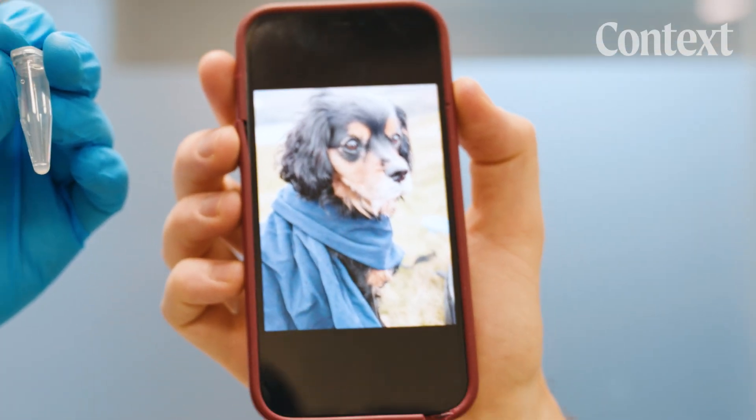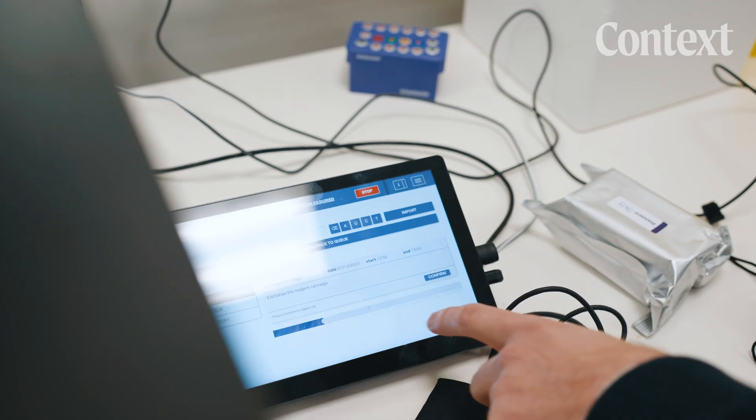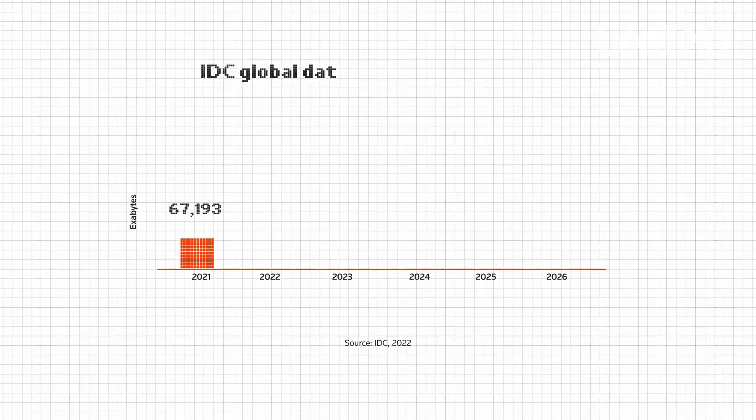Thomas is going to turn this photo of Theo into DNA. So once this is done processing, we will have a vial. Inside that vial will be the dog photos. It all has to do with this chart.